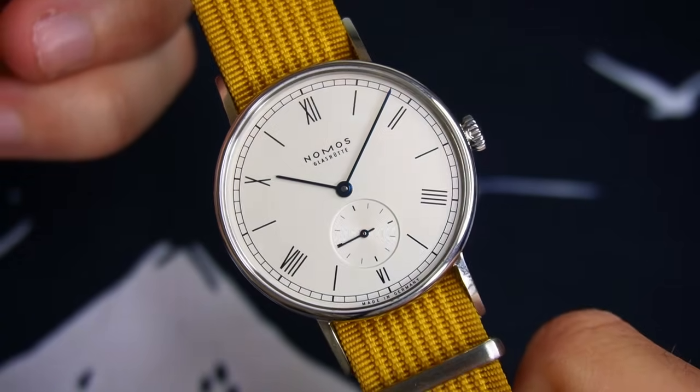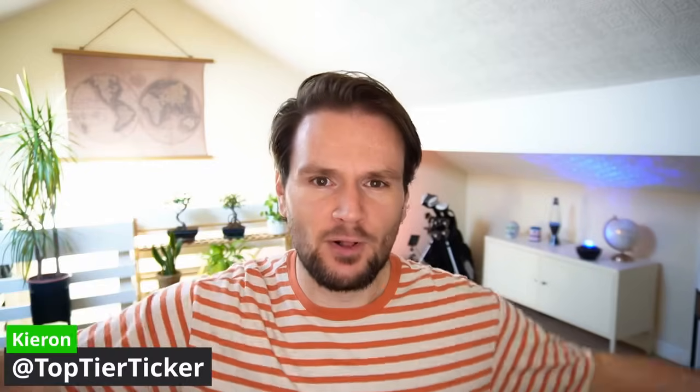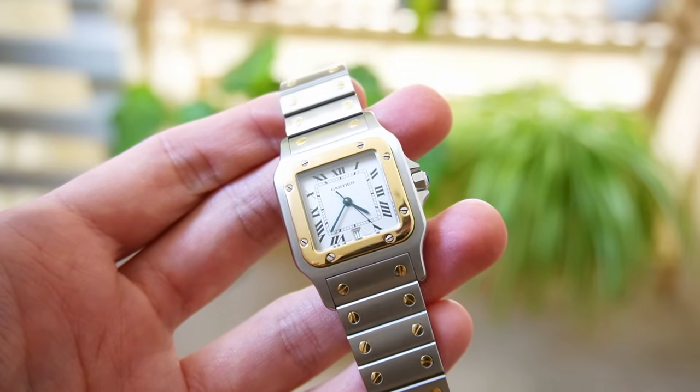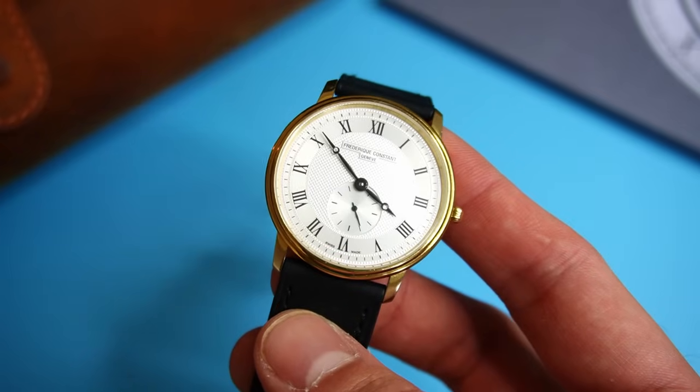I tried watches costing much more — thousands more, in fact — but something was missing. My name's Kieran, welcome to Top Tier Ticker. I hope you're having a good day. Today I'll take you through my personal collecting struggles of finding the perfect, classy, everyday watch — the two failures and the one potential success. Hopefully, by sharing my experiences with you guys, you can avoid making the mistakes that I did.